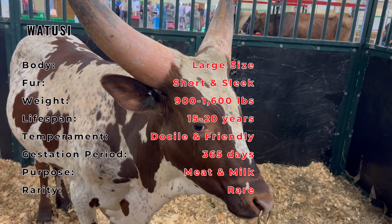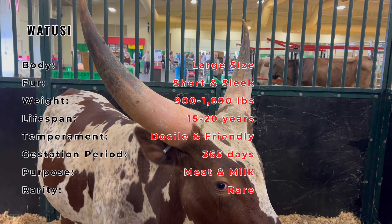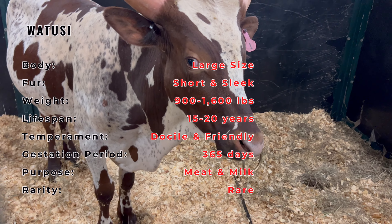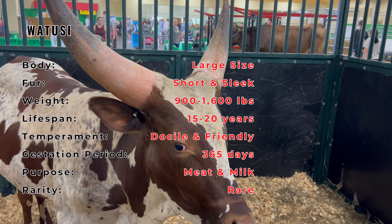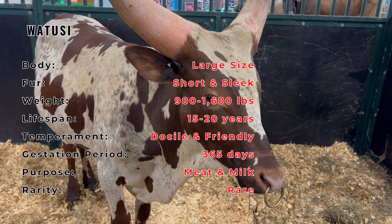The Watusi cattle are known for their impressive horns, which can span up to 8 feet from tip to tip. These horns are not only a distinctive feature, but also help these animals regulate their body temperature in the hot African climate. Their coloration varies from solid to multicolored patterns.